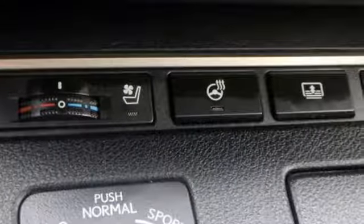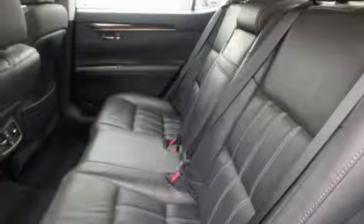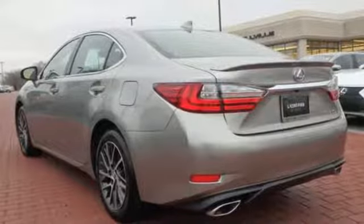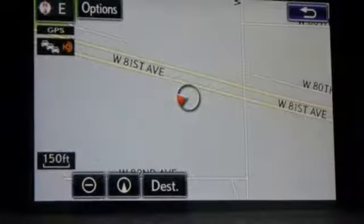Streaming audio, power heated mirrors, front heated and ventilated leather bucket seats, auto dimming rearview mirror, doors and push button start proximity key, dual zone climate control, automatic transmission, power sliding and tilting sunroof, gas pressurized shocks, and V6 engine.